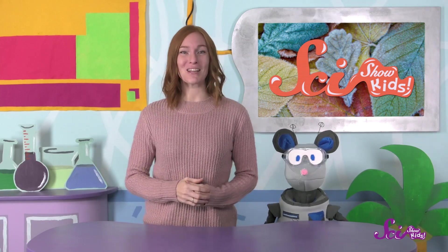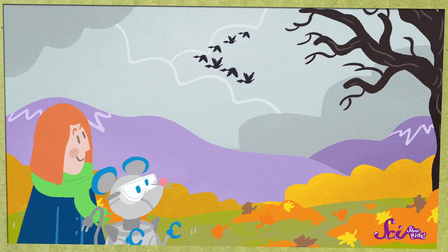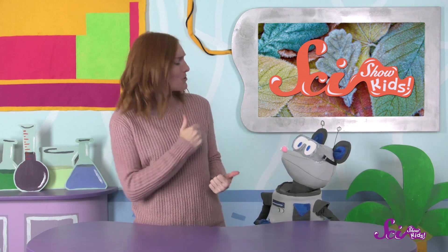Squeaks and I were out on a walk this morning, and we both noticed lots of things are changing. We found leaves that had changed color and fallen to the ground, and we saw birds flying south for the winter. What else did you observe, Squeaks?